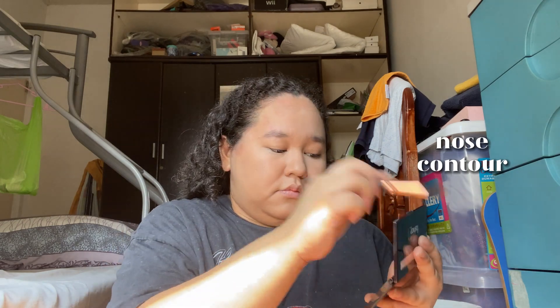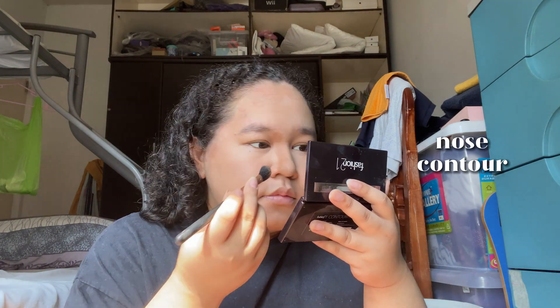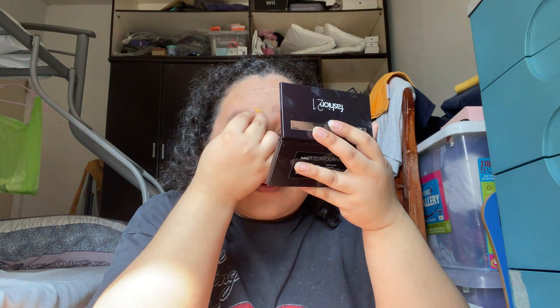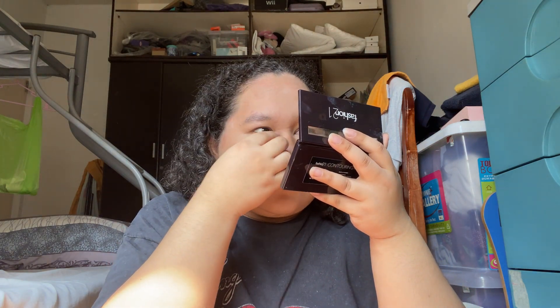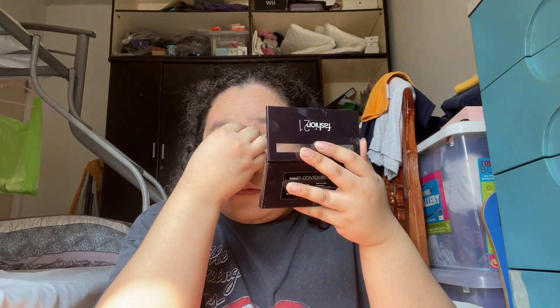There we go! Next we're going to contour the nose. One thing I'm not really fond of with Fashion 21 Cosmetics is that their products have so much fallout, which is fine but sometimes it's a hassle — I have to clean it up and sometimes I get allergies. But brushes do the work and blend so beautifully, so I still use them.